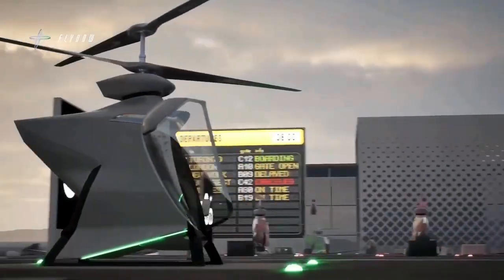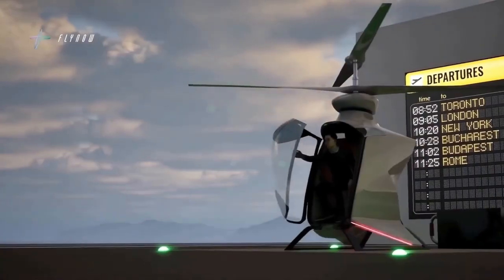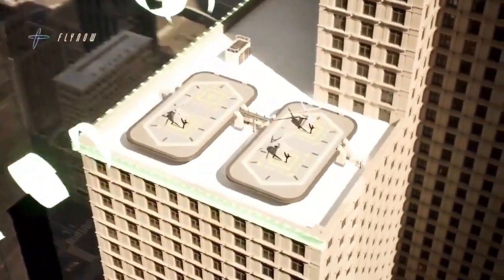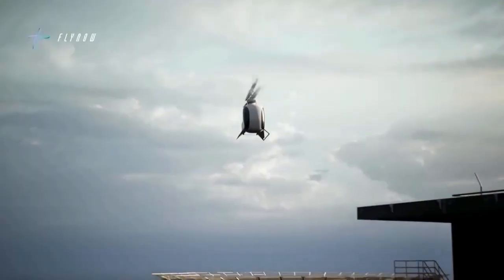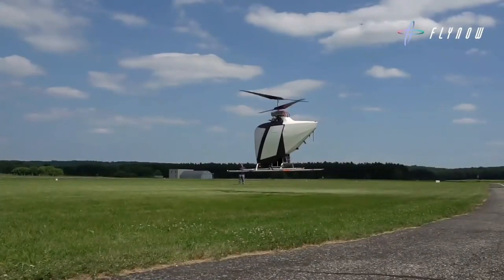The Fly Now Ecopter isn't just another drone or helicopter. It's a next-generation air taxi designed to make flying affordable, efficient, and accessible to the masses. Think of it as a flying car, but stripped of the sci-fi complexity and built with real-world practicality.